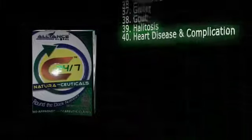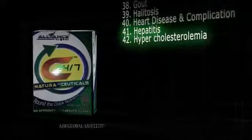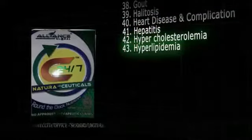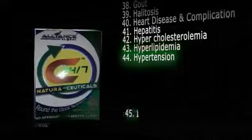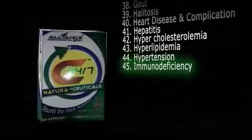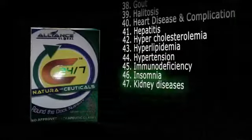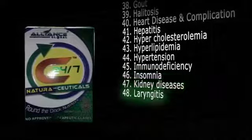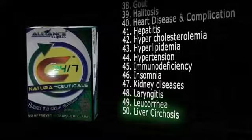41. Hepatitis. 42. Hypercholesterolemia. 43. Hyperlipidemia. 44. Hypertension. 45. Immunodeficiency. 46. Insomnia. 47. Kidney diseases. 48. Laryngitis. 49. Leukorrhea. 50. Liver cirrhosis.